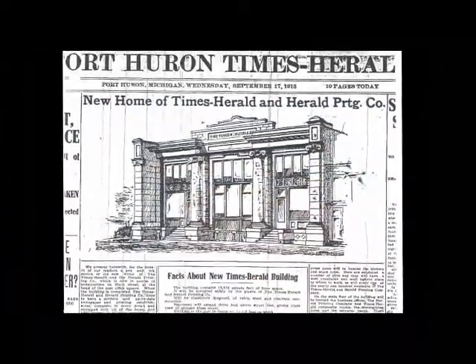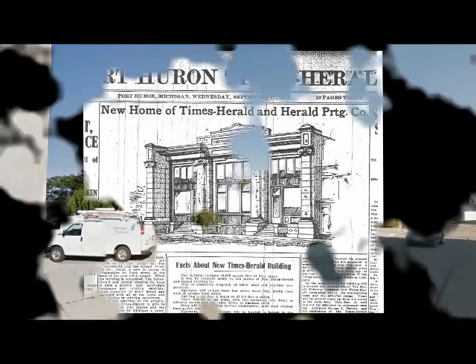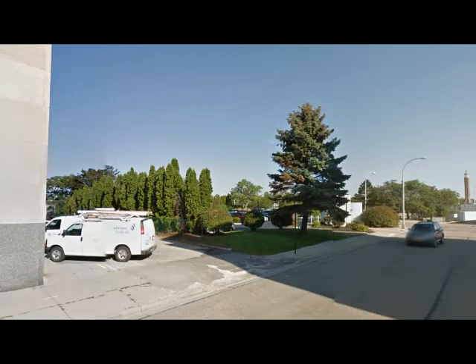At that time, the Times-Herald was in a fairly new building over on 6th Street, right about where it is today. He was also the president of the Herald Printing Company and the vice president of the U.S. Savings Bank.